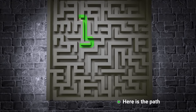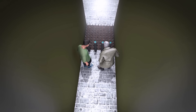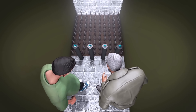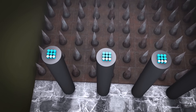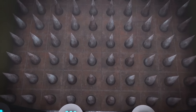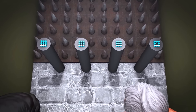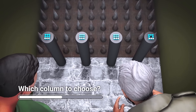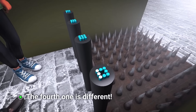Here's the path they should take to exit the maze. At the end of the maze, there were four different columns with images of dotted squares on them. The evil archaeologist said, 'We need to press the image that's different from the others. If we press the wrong one, we'll set off booby traps.' What kind of trap do you think they are? Write it in the comments. The fourth one is different.